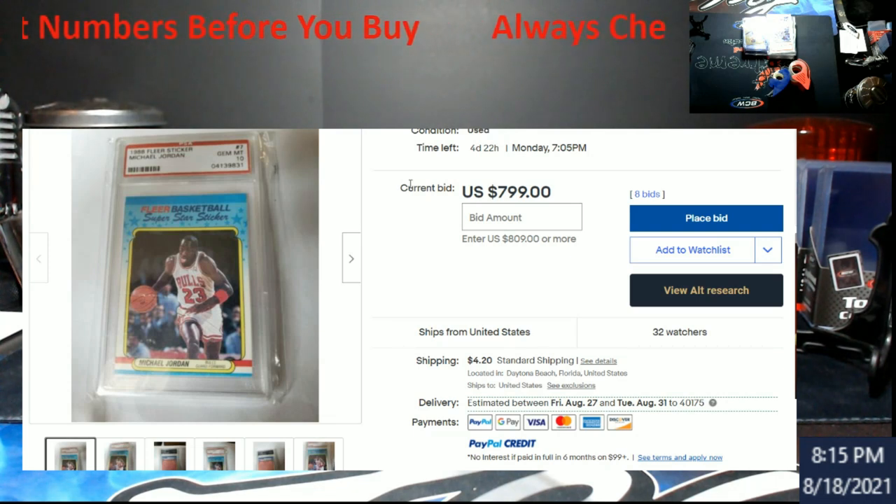I want to see what the guy responds back with honestly. He has 100% feedback over 600 transactions — and this also plays into another thing I'm looking into. There was a Tom Brady Bowman rookie that was sold — somebody sent it to me — and I think it went for like 900 dollars. When I looked at it, the label is not a PSA label.